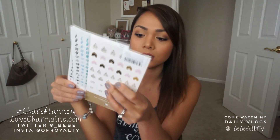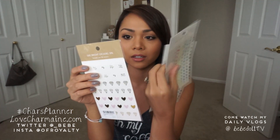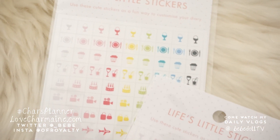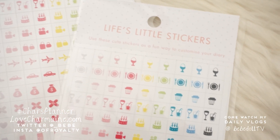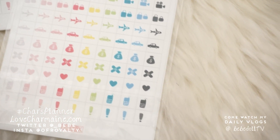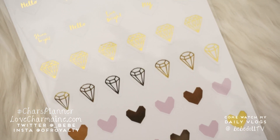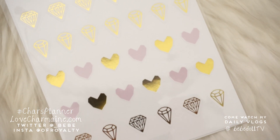I got some stickers. The Life's Little stickers were $3.95, and I got two sets because I feel like this is something I would use a lot. Each set comes with two sheets. And then this one is the Live Bright sticker pack, also $3.95, and it just has cuter things on it to go with my planner and everything else.